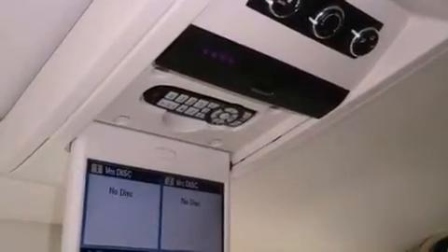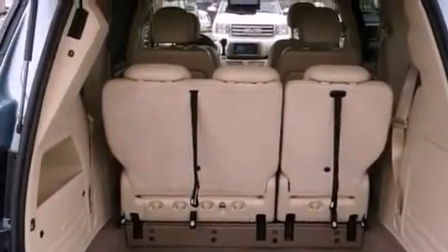Features include power-adjustable driver pedals, alloy wheels, a low-tire pressure indicator, a leather-wrapped shift knob, 12-volt power outlets, and front and rear floor mats.